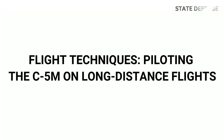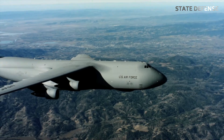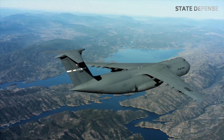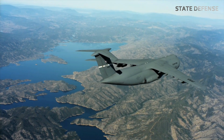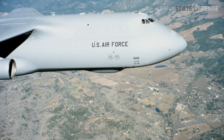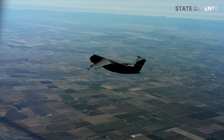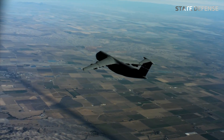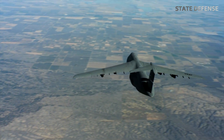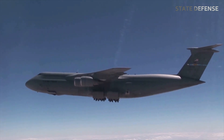Flight techniques for piloting the C5M on long-distance flights: after takeoff, the pilot must take advantage of the enormous thrust of the four General Electric CF6-80C2 L1F engines, which can produce up to 22% more thrust than their predecessors. To achieve the best fuel efficiency, the C5M pilot steers the aircraft to the optimum altitude while monitoring speed. The C5M is equipped with an autopilot system that can adjust speed and direction to maintain course.